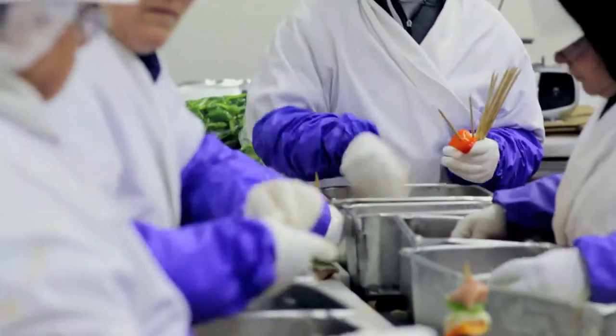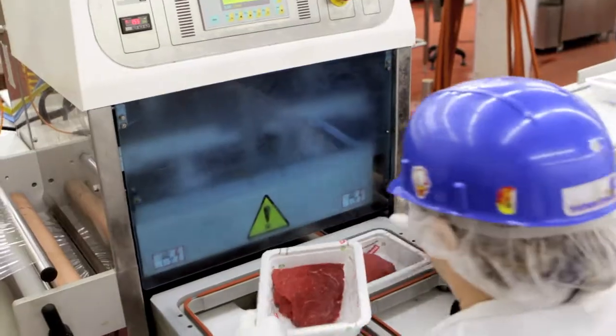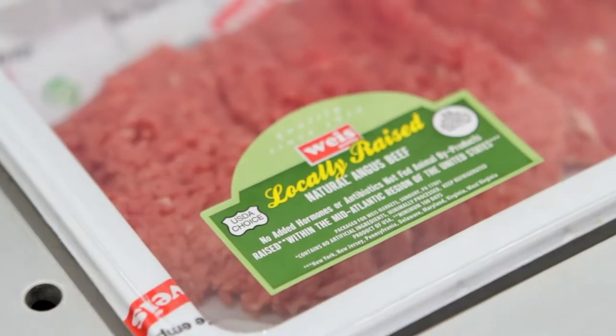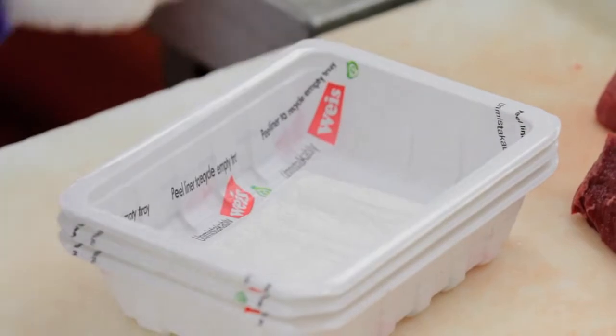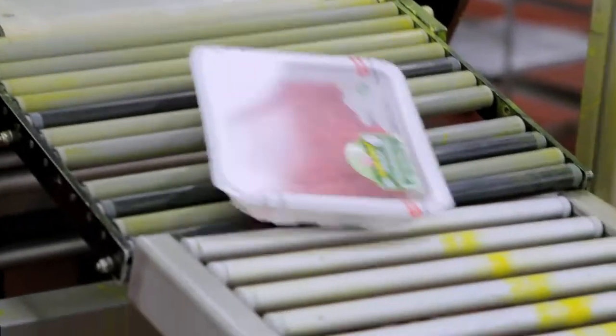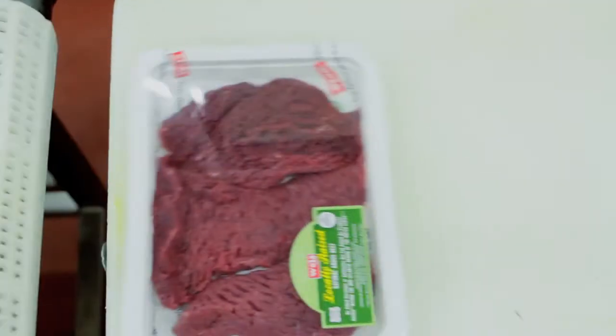We look for packaging material that's going to keep our product fresh. Before, meat trays were either styrofoam or made of a plastic — a number 7, or an 'other' — that is difficult to recycle. The new meat tray is made from a number 1 plastic. Anyone can recycle it if they have access to a recycling facility.